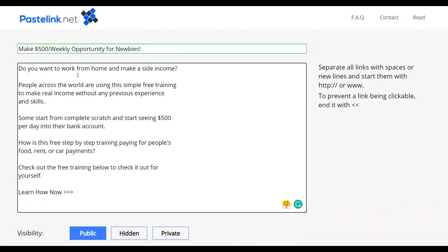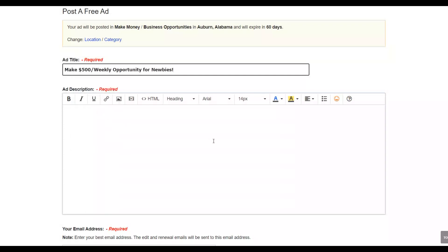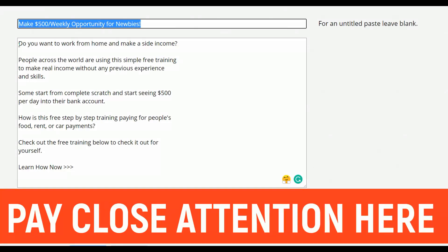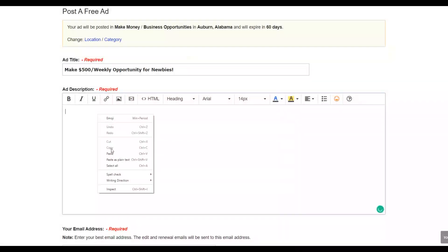This will bring you to a form where you input your ad title, description, and link back to your affiliate offer. For the headline, you can write something simple like 'Make $500 Weekly.' For the body, write something like 'Do you want to work from home and make a side income?' — because many people interested in making a side income will click through to your affiliate offer, which converts very well.